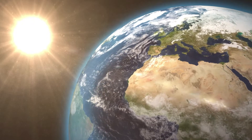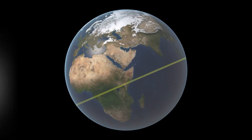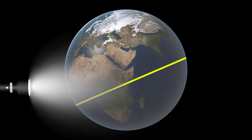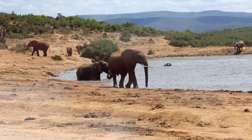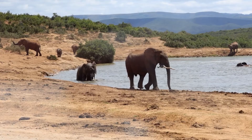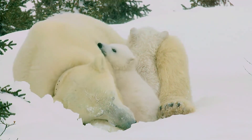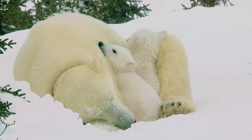Closer to the equator, the sun's rays hit the Earth more directly, causing higher temperatures. Imagine taking a flashlight and shining it on the center of a globe — the light will be brightest on the globe's equator, but not as bright near the poles. The sun's rays are like the flashlight. Their direct impact makes much of Africa and South America sweltering hot a lot of the time. Greater latitudes have cooler temperatures as the angle of the sun's rays aren't as direct. This is what makes places like Russia, Canada, and Antarctica so cold.